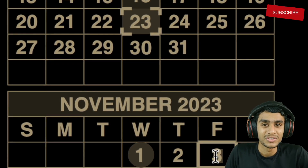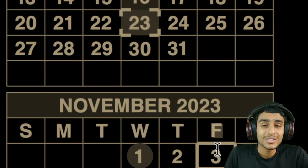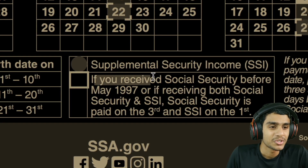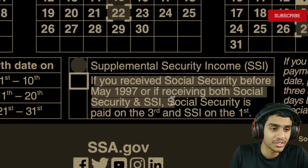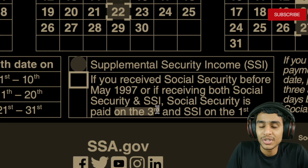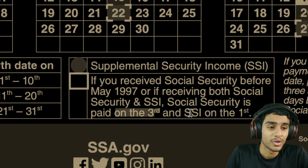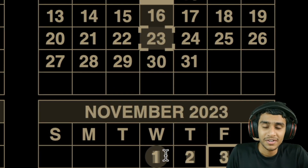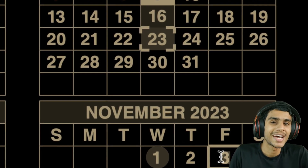The next important date is November 3rd, which is the first Friday of the month. This applies to beneficiaries who received their Social Security before May 1997, or those receiving both Social Security and SSI together. These recipients should watch for their Social Security benefits to be paid out on November 3rd. SSI benefits for this group are still paid on November 1st, as described.